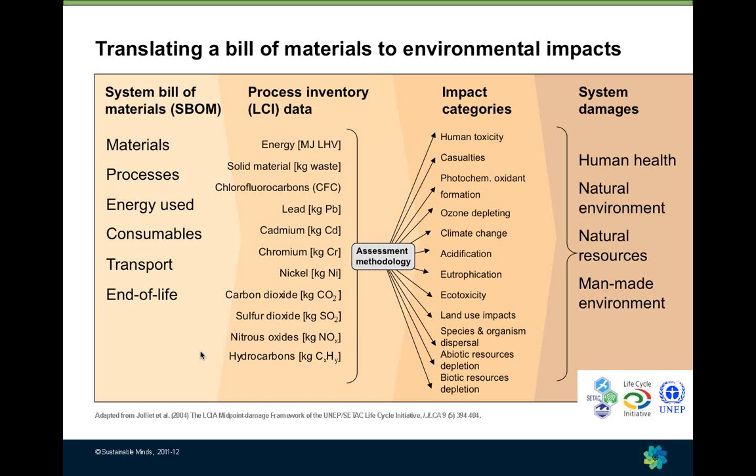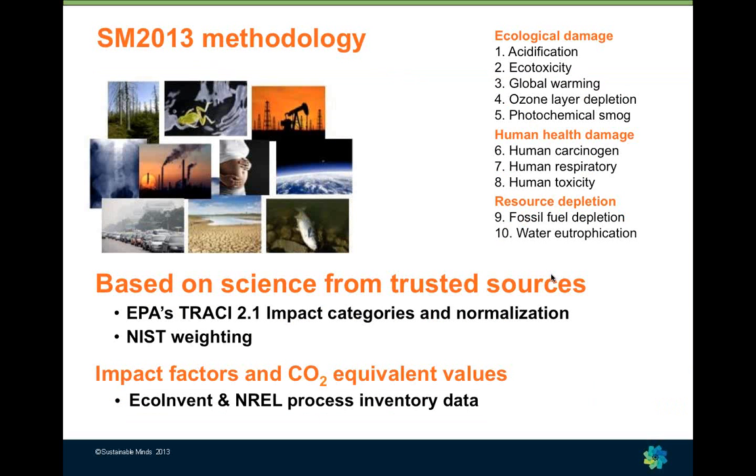This is probably the geekiest slide in the deck because we merged life cycle assessment with engineering and developed some combined terms. In Sustainable Minds you don't just build a bill of materials — you build a system bill of materials, because you are accounting for all of the inputs across all the life cycle stages of a product. All inputs are expressed in life cycle inventory data or chemical data, which can be attributed through a methodology to one or more impact categories. Our methodology is based on TRACI, developed by the EPA, and it looks at ten impact categories.